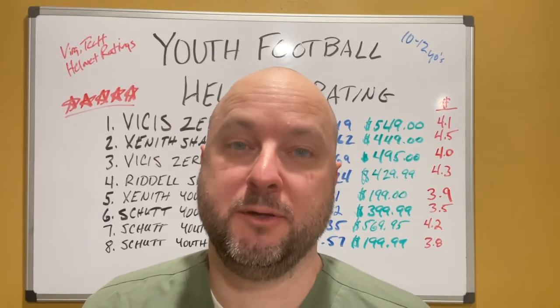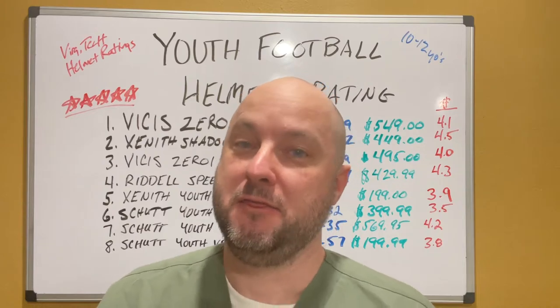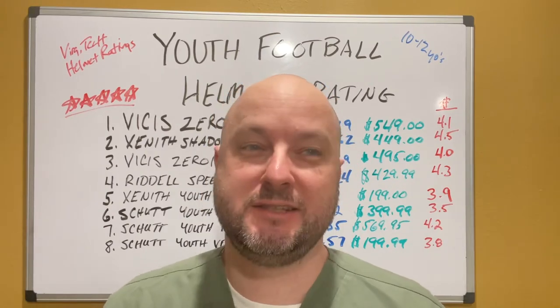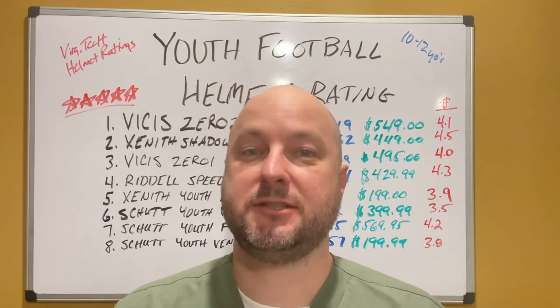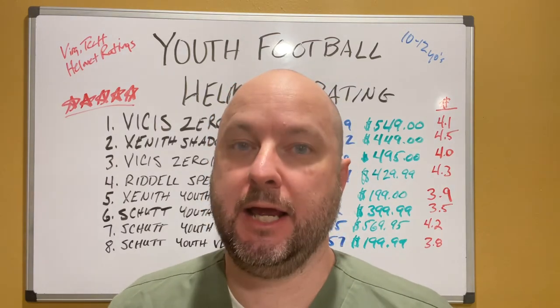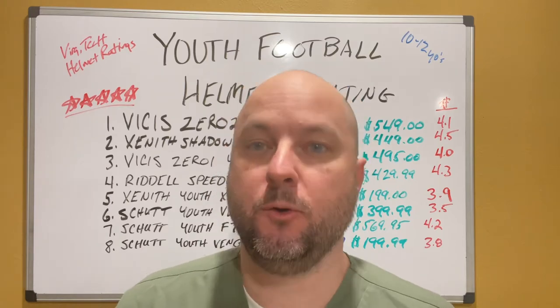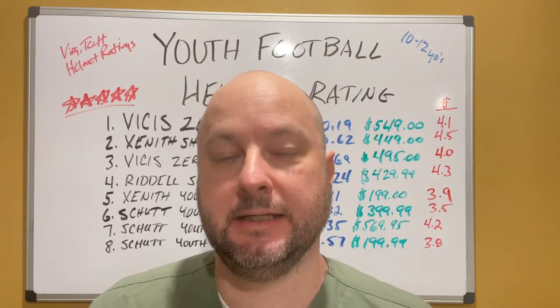Hey guys, Andy Austin with The Bald MP. Listen, it's this time of year — youth football starting up. This is the video to watch because this is the number one question I get asked all the time: what's the right kind of helmet to buy for my player? And he's usually a 10-year-old, 11-year-old, 12-year-old, something like that.